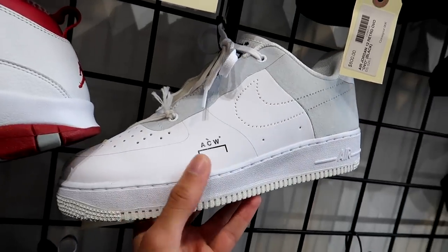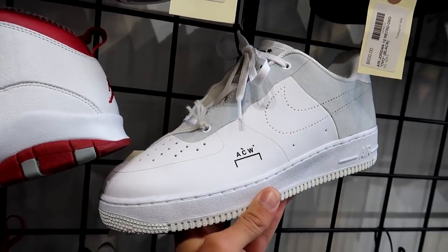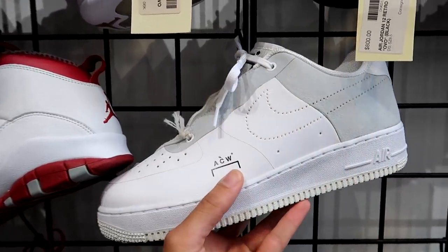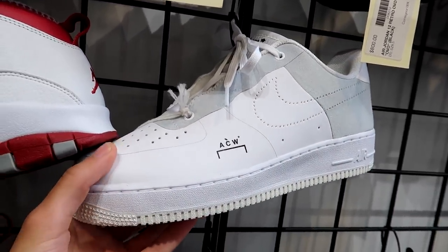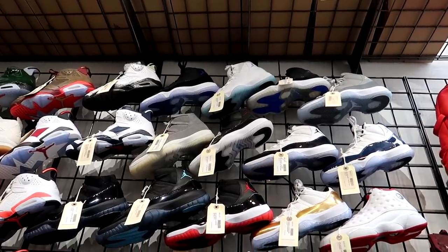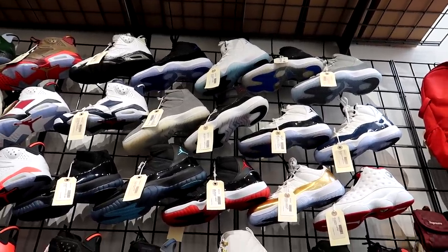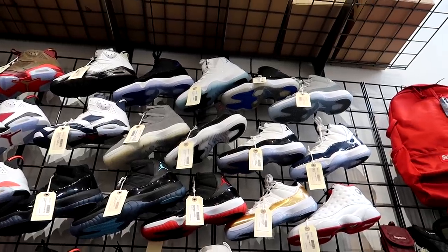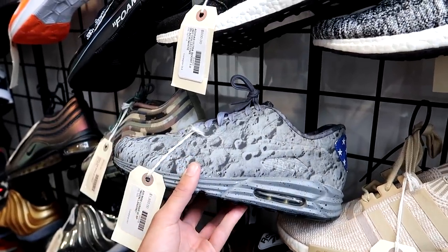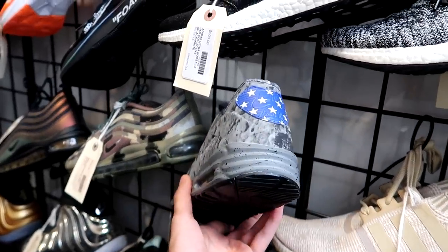They have the Coldwall Air Force Ones. I haven't seen these in person before, and they're actually really, really nice — the pictures online don't do them justice. I never heard about the brand A-Cold-Wall until they did that collaboration with Nike. They also have a ton of Air Jordan 11s. I can't appreciate the Jordan 11 like most of you guys — I just think they look really clunky and weird on my feet. And I think these are the Moon Landing Air Max 90s — these came out like four or five years ago and they're just so nice.